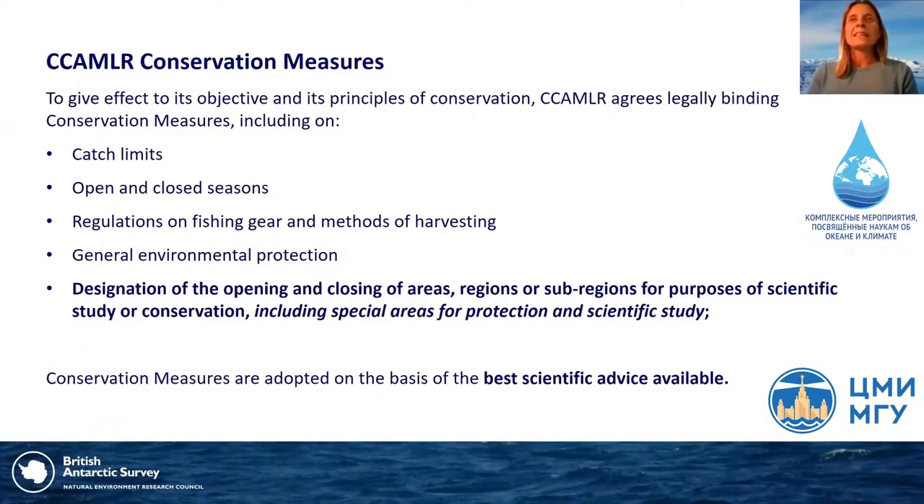To give effect to its objectives, CCAMLR agrees legally binding conservation measures including catch limits, open and closed seasons, regulations on fishing gear and harvesting methods, general environmental protection, and the opening and closing of areas for scientific study or conservation — including special areas for protection and scientific study. All conservation measures are adopted on the basis of the best scientific advice available.